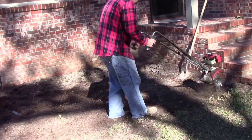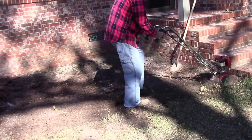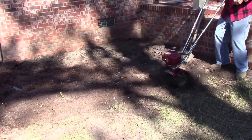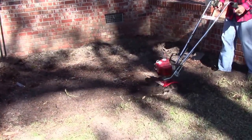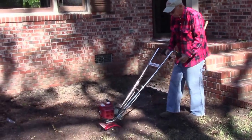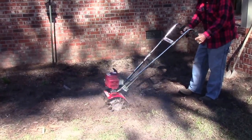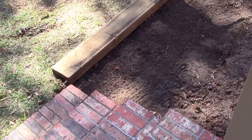Larry's back at it. He's coming up there and we got some timbers to put across. Larry brought this around to be the border for the bed.